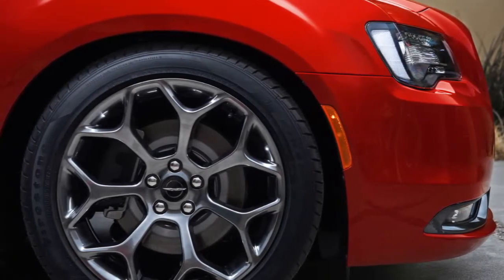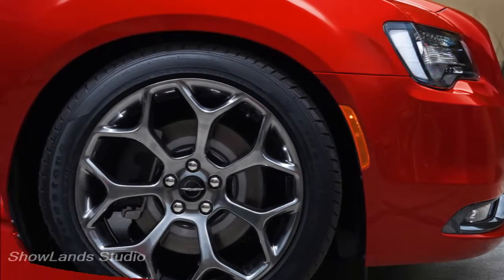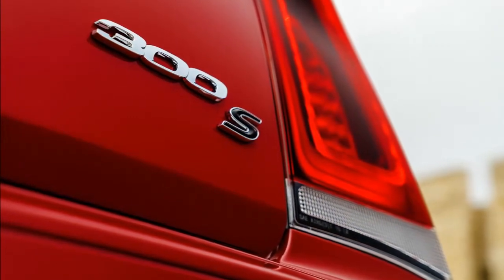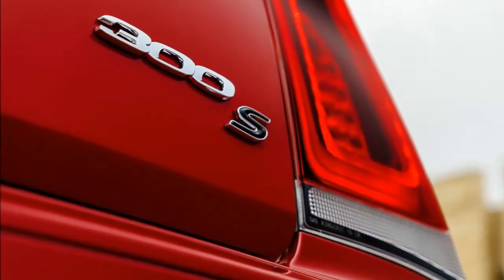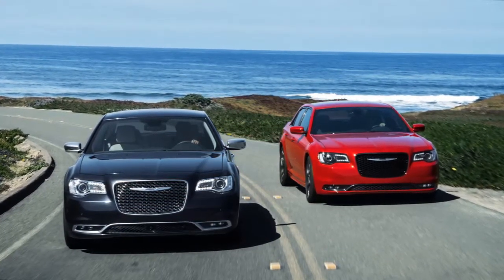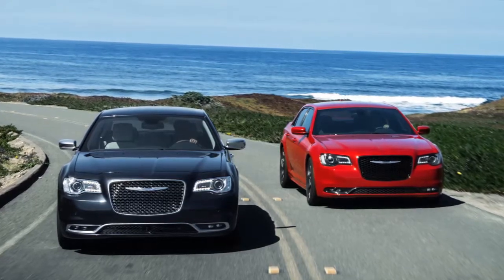With the sophistication of platinum chrome exterior details that include a platinum grille with platinum surround, platinum exterior mirrors and door handles, and 20-inch fully polished cast aluminum wheels, the Chrysler 300C Platinum ensures you have arrived in style.